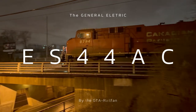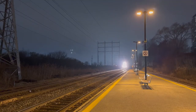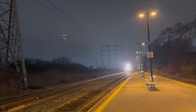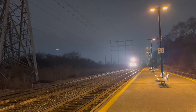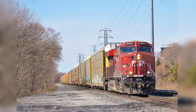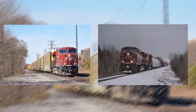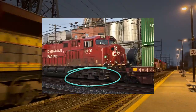The General Electric ES44AC. In 2003, GE rolled out an all-new locomotive to comply with the FRA's new Tier 2 emission standards, and that locomotive is the ES44AC.